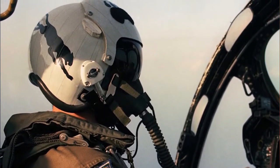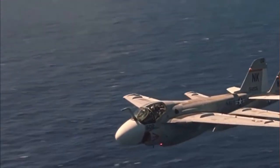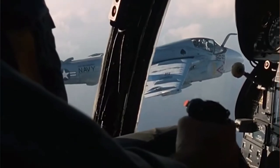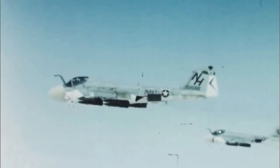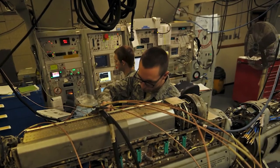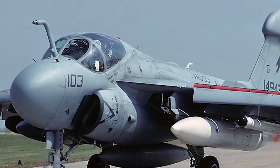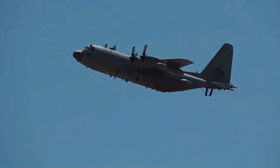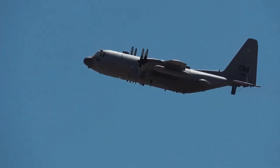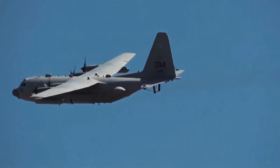Grumman was also working on tactical jamming systems and defining the criteria for the plane that would serve as a platform for it. The result was the EA-6B Prowler, which drew on the success of the EA-6A but had several differences, such as a four-man crew comprising one pilot and three electronic countermeasure officers. During its service life, the Prowler was modified to incorporate better equipment, including plans to fire high-speed anti-radiation missiles, or HARM missiles.